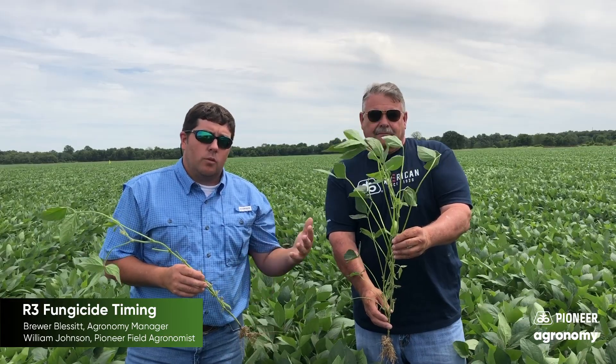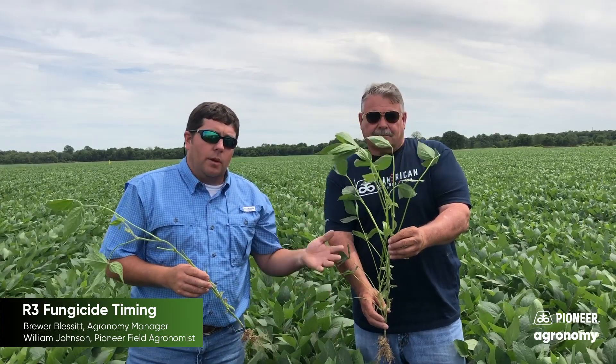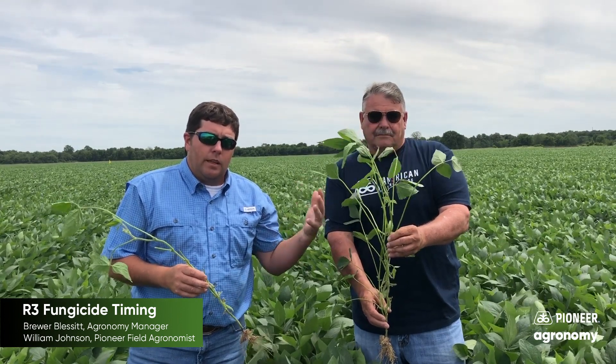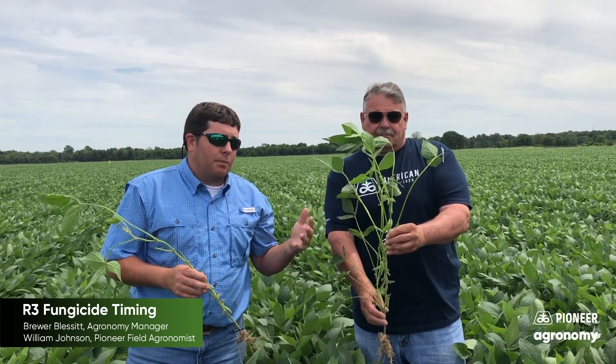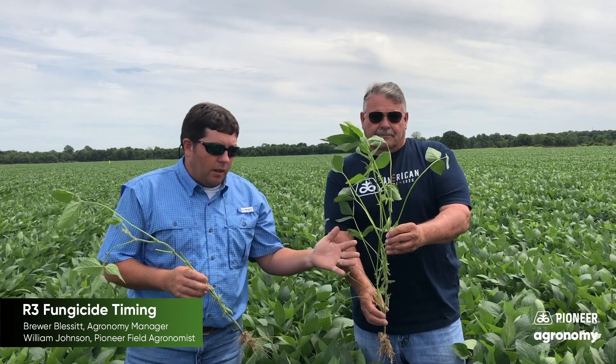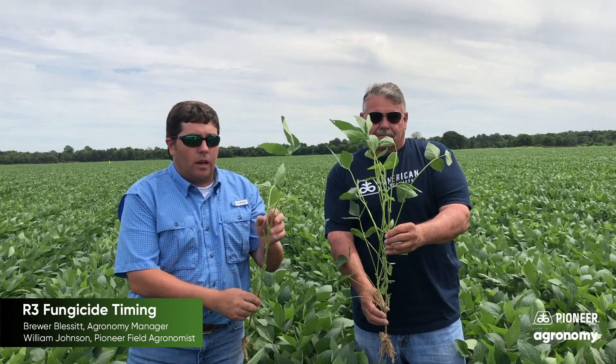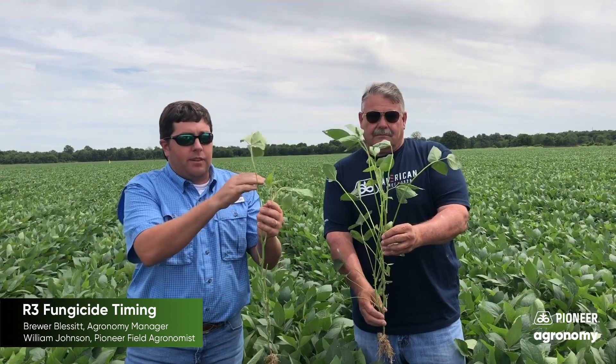With regard to timing, as William mentioned, we look for beans to get somewhere in that 15 node range when we're really thinking about the timing of this application. And as you can see, this is a plant with all the leaflets still attached. I have taken one and stripped the petioles off. The timing again — about 15 nodes.